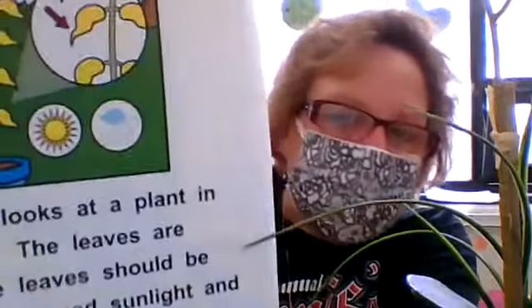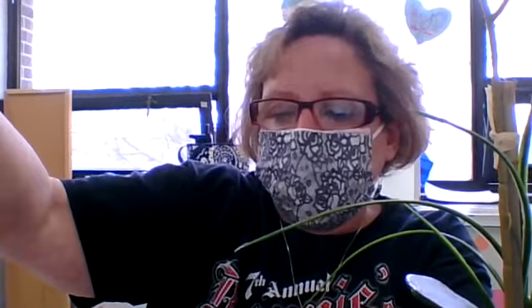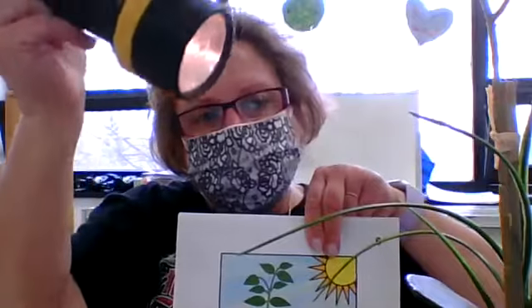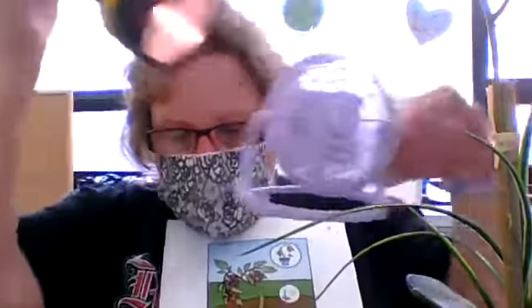The leaves are turning yellow — does this plant have enough sunlight and air? Mrs. Green moves the plant into the sunlight. The leaves take in sunlight and they take in air too. Now the plant will have sunlight and air and can make food. This helps the plant grow green and strong. See the light shining on the plant.